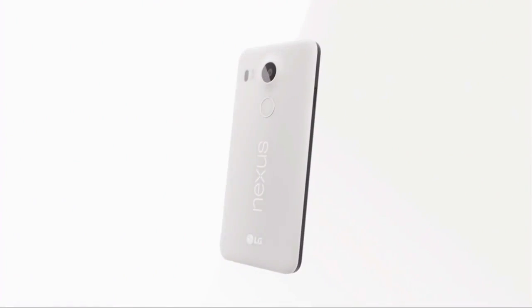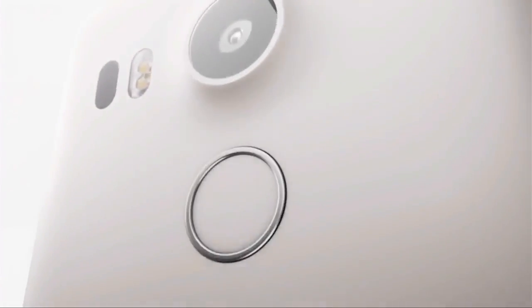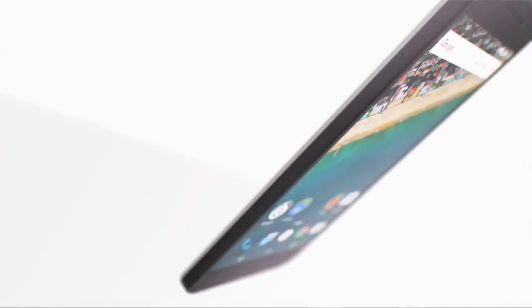A few years back, we partnered with LG to build the Nexus 5, which went on to become one of the most loved and popular Nexus phones we've ever launched. The all-new Nexus 5X maintains the trademark screen-to-weight ratio, coming in at only 136 grams, which is amazing for a screen of this size. We've also increased the battery size by almost 20% to 2,700 milliamp hours, so the phone lasts even longer.